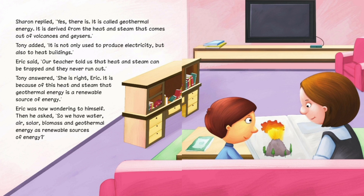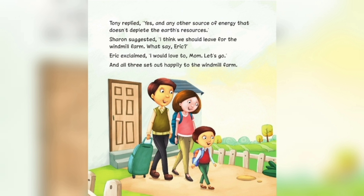Eric was now wondering to himself. Then he asked, 'So we have water, air, solar, biomass and geothermal energy as renewable sources of energy?' Tony replied, 'Yes, and any other source of energy that doesn't deplete the earth's resources.' Sharon suggested, 'I think we should leave for the windmill farm. What say, Eric?' Eric exclaimed, 'I would love to, Mom. Let's go.' And all three set out happily to the windmill farm.